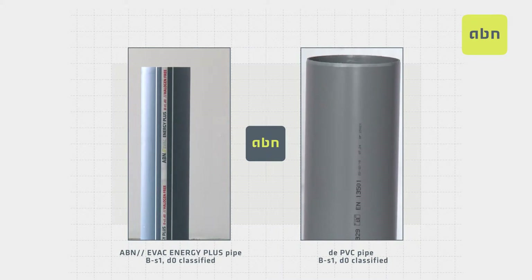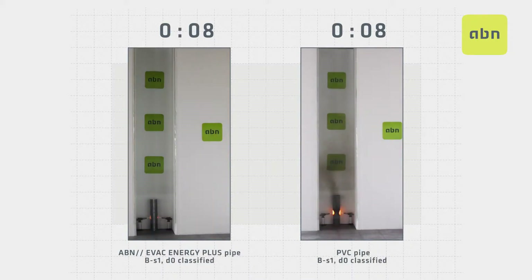Simultaneously, the ABN EVAC ENERGY PLUS pipe is compared with a PVC B-Series evacuation pipe which is certified with a BS1DO fire reaction classification. As you can see, the ABN EVAC ENERGY PLUS pipe does not emit any smoke, and the little it emits is almost transparent and not toxic. However, with a PVC pipe the quantity, density and opacity is very high as well as toxic.